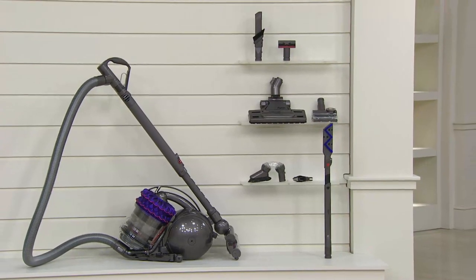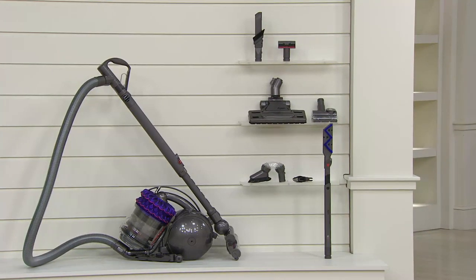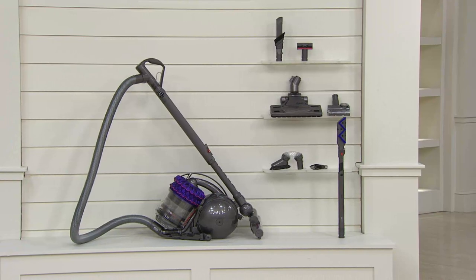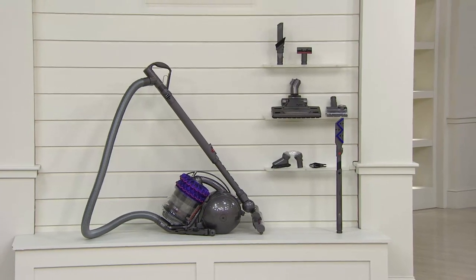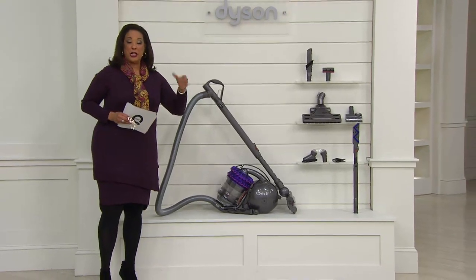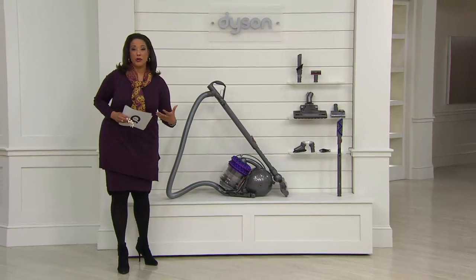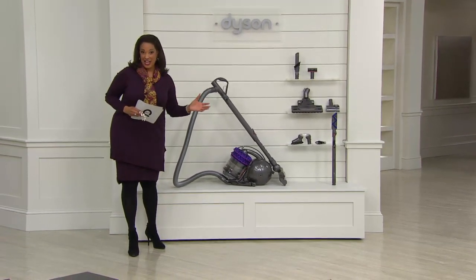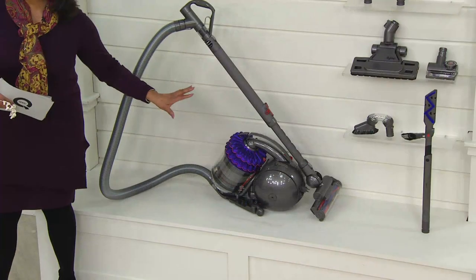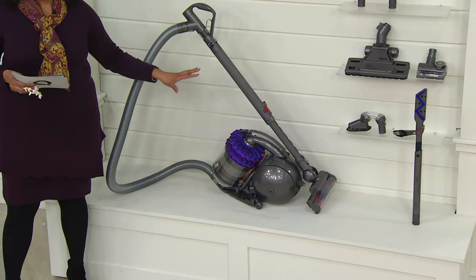Just as a reminder, this is the U.S. launch of Dyson Kinetic Technology on QVC. We did present the upright version earlier — if you're an upright vacuum person, the technology is available in an upright on six easy payments. But if you want the canister, we also have that available for you.